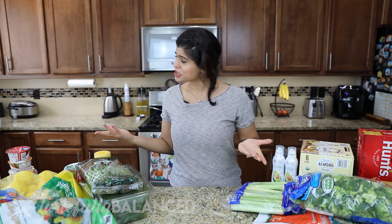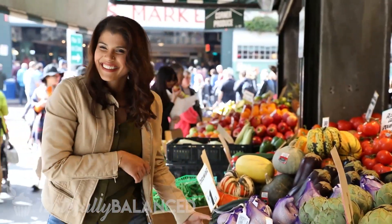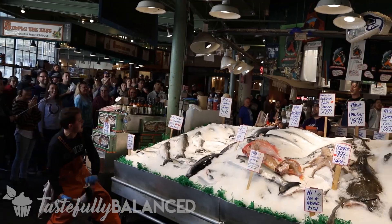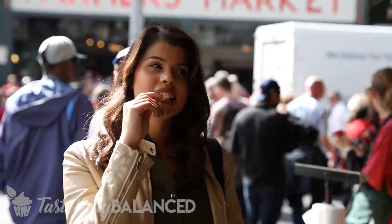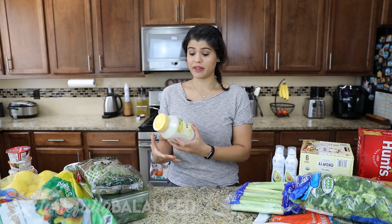So with that said, if you love hauls, if you love Costco and PCC, please subscribe and keep watching. Let's first start with the PCC items since there isn't much that I got from there and it'll go by fast.